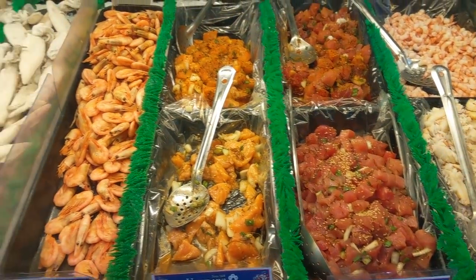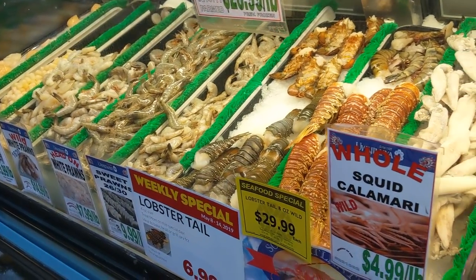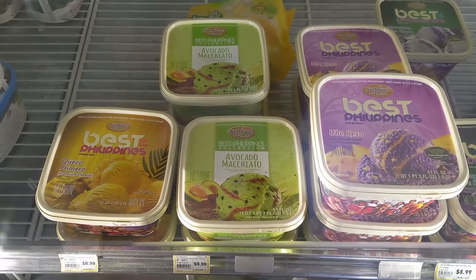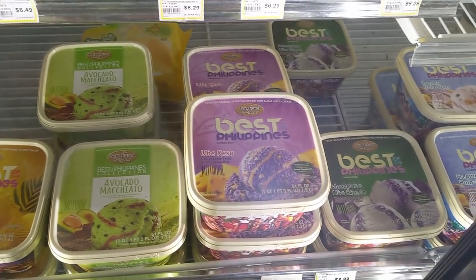Poke is becoming a big thing in the area too — get some poke to go if you'd like. Cool ice cream flavors from the Philippines too, if you want to check those out.